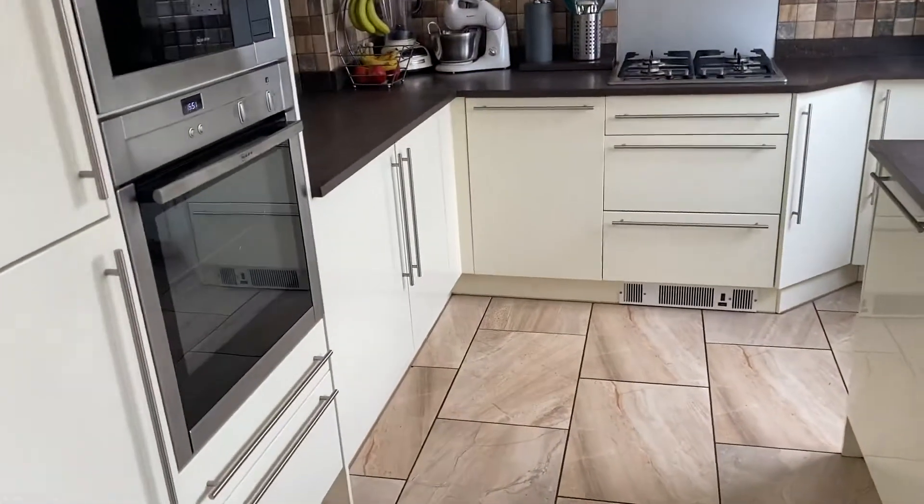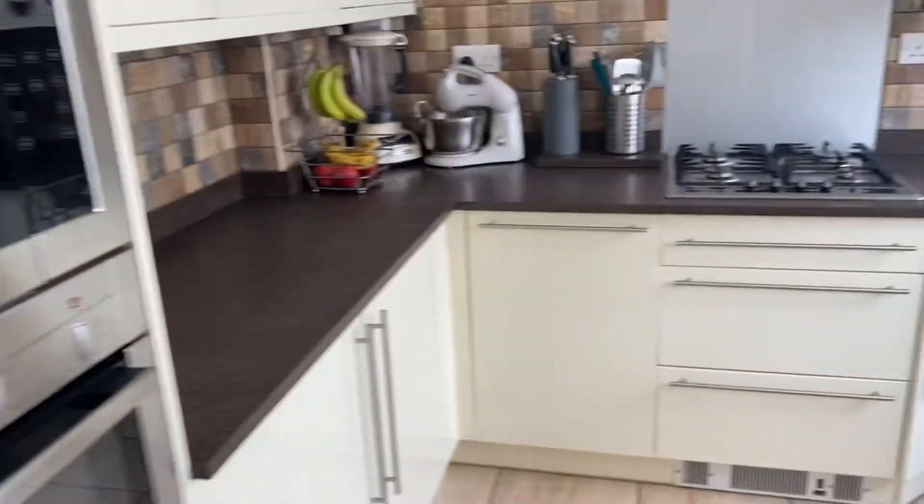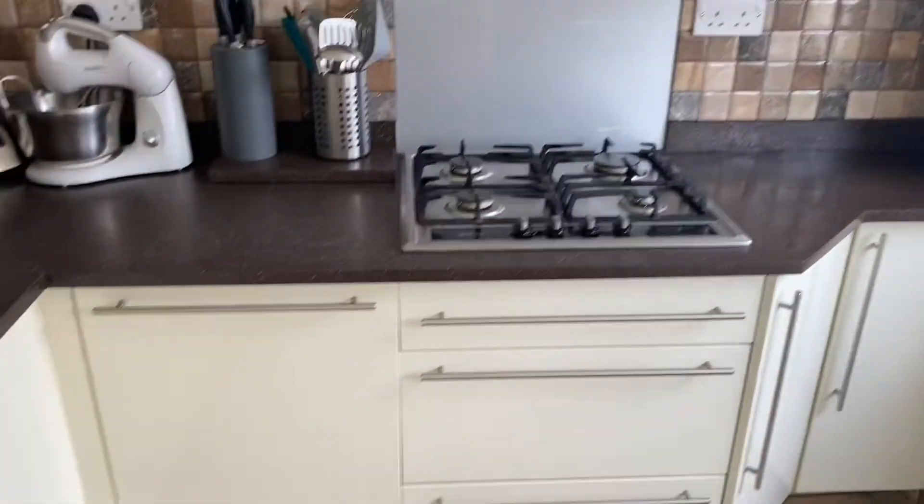Through then to the kitchen, which is fully fitted. We have a Neff oven, Neff integrated microwave, hob with extractor over. We've got a built-in dishwasher and also a built-in fridge freezer.